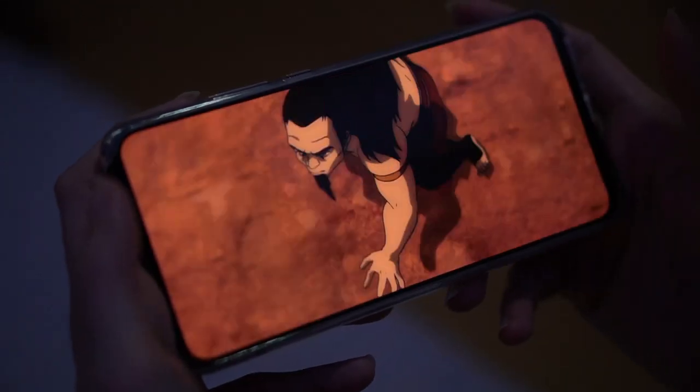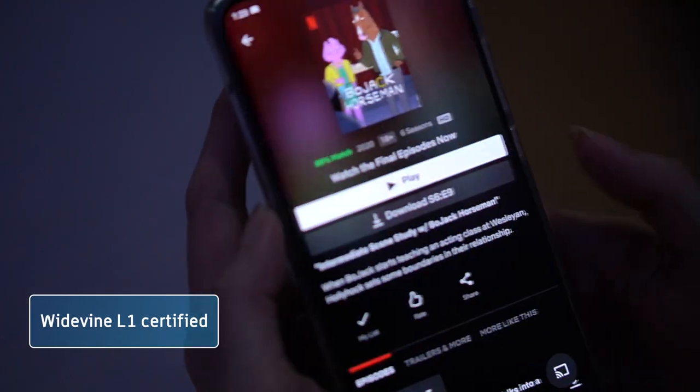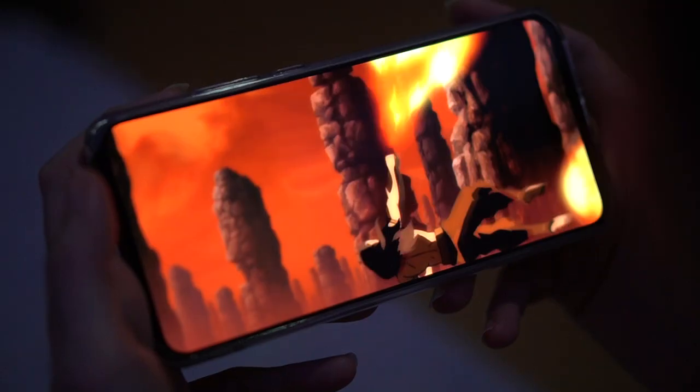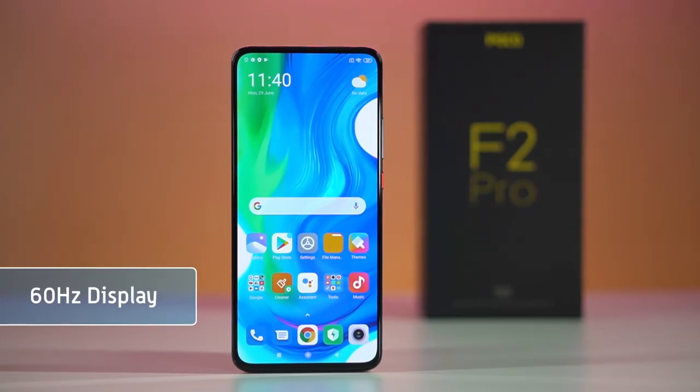This basically means that the screen is designed to keep your eyes safe and healthy. Since you're able to watch for extended periods of time, it's good to know that the F2 Pro is Widevine L1 certified, meaning you can watch HD content on multiple platforms like Netflix and other streaming sites.